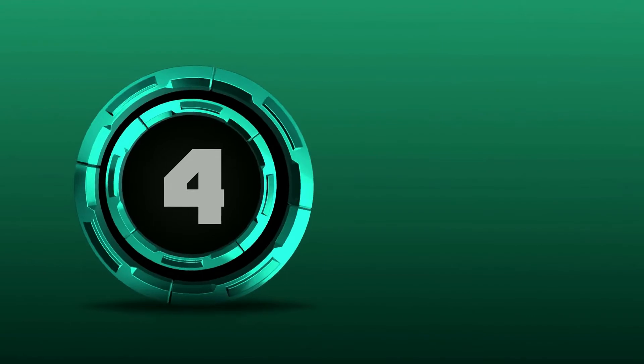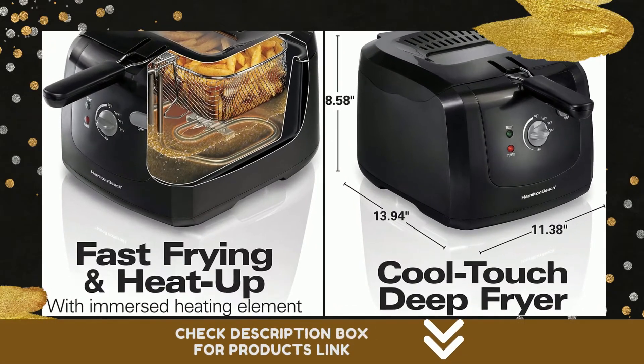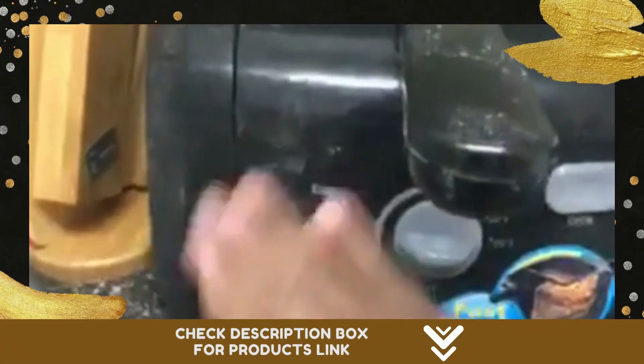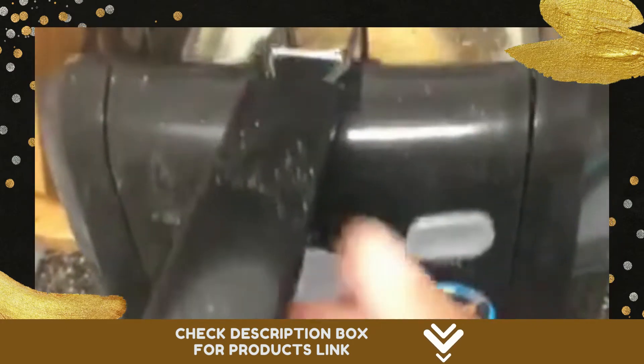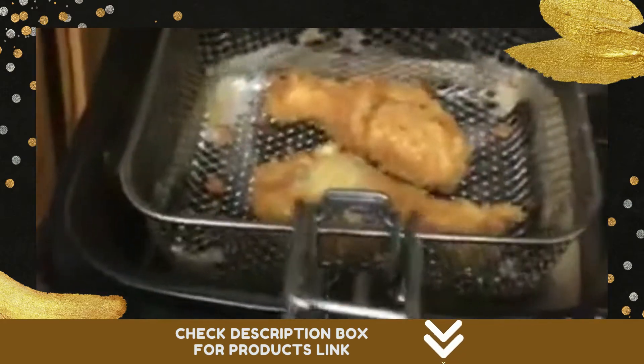Number 4. Hamilton Beach deep fryers are generously sized for greater versatility, some even accommodating a whole chicken. You can fry crispy, mouth-watering foods without the mess you've come to expect. Food can be lowered into hot oil and lifted out while the lid is closed for splatter-free frying.